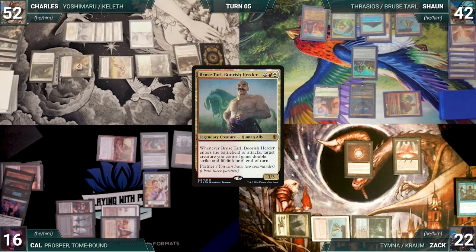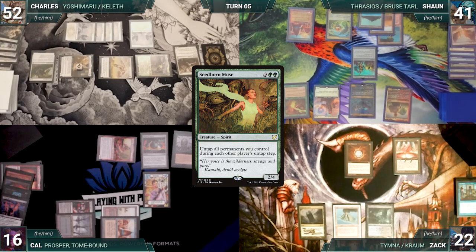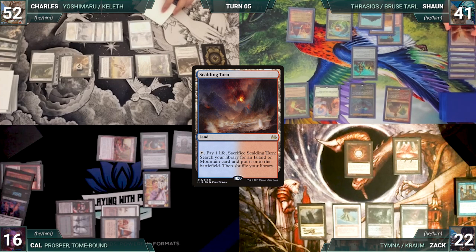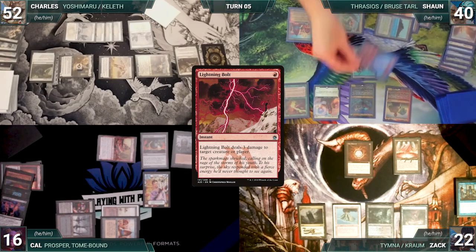In his second main phase, Sean taps his City of Brass and Mana Confluence to cast Seedborne Muse. He ends his turn. Sean untaps with Zach through Seedborne. Zach draws and plays a Scalding Tarn — he does nothing else and passes. At the end of Zach's turn, Sean taps his Mana Confluence to activate Thrasios. He scribes one and reveals a Lightning Bolt into his hand.